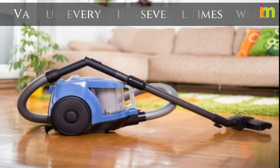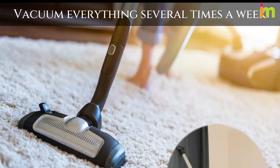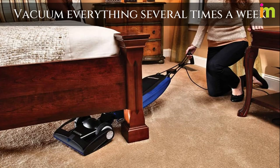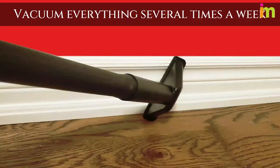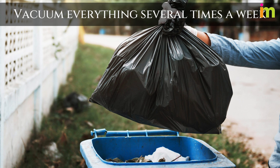Vacuum everything several times a week. This includes anything made out of fibers, such as box springs, carpets, curtains, mattresses, furniture, hardwood floors, and baseboards. Take the bag out of the vacuum cleaner and put it into a plastic bag. Tie the plastic bag up tightly and throw it away immediately outside your house.